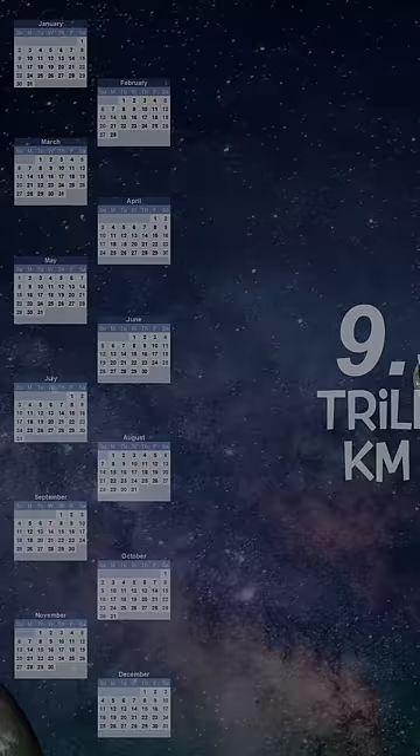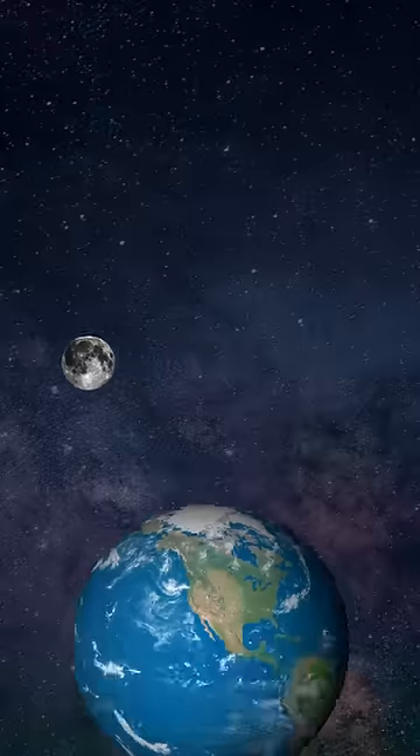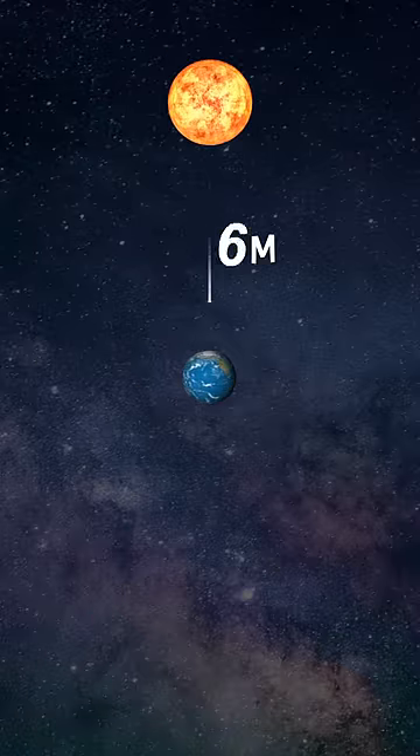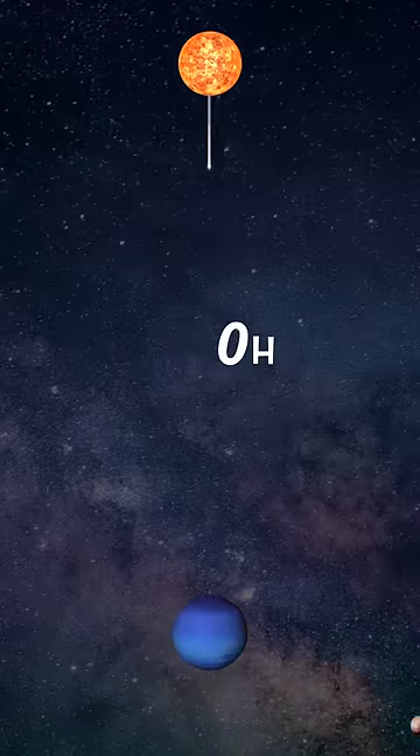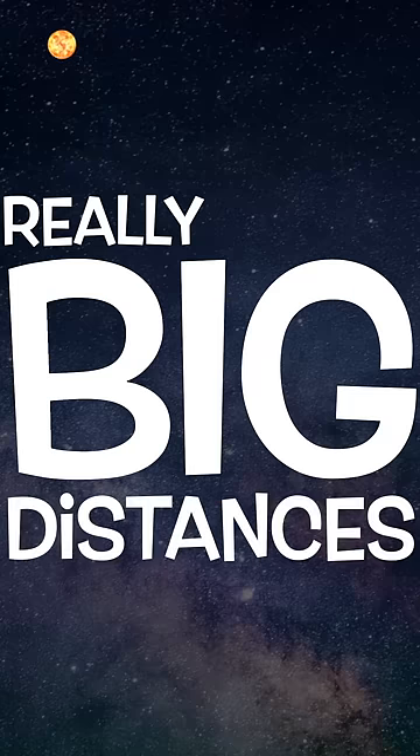But how far is that exactly? Well, to put things in perspective, light can travel from Earth to the Moon in 1.3 seconds. It covers the distance from the Sun to the Earth in 8 minutes, and the distance from the Sun to the furthest planet in the solar system in a bit over 4 hours. Thus, a light year measure only starts to make sense when we talk about really big distances on an interstellar scale.